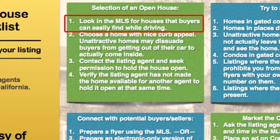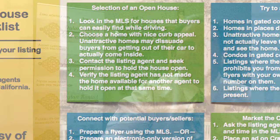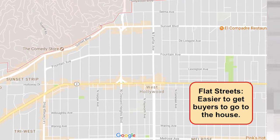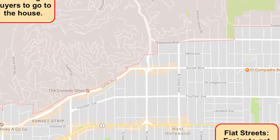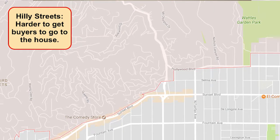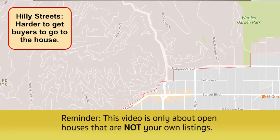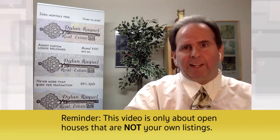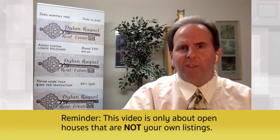In the upper left section, you'll see where it says selection of an open house. Number one: look in the MLS for houses that buyers can easily find while driving. Homes in generally easily accessible areas of the city will be much easier to attract buyers. If you select a house up in the hills or down a windy or dirt road, you're very unlikely to get buyers to come. I like houses in reasonably easy-to-access areas of town where you can put a lot of signs out.